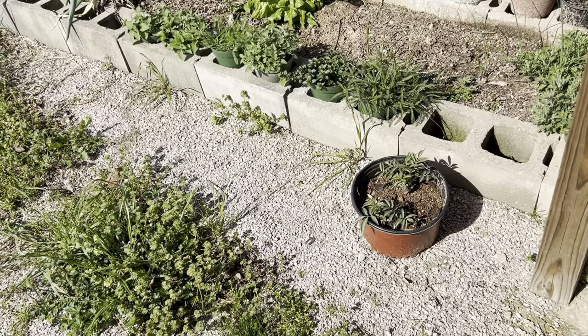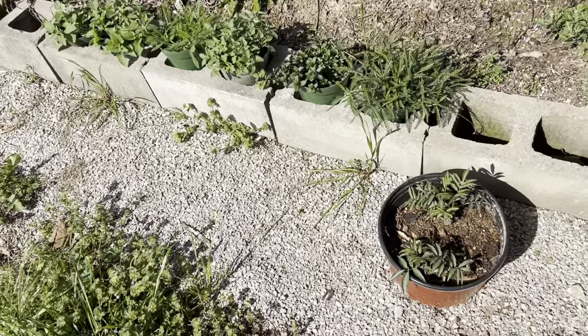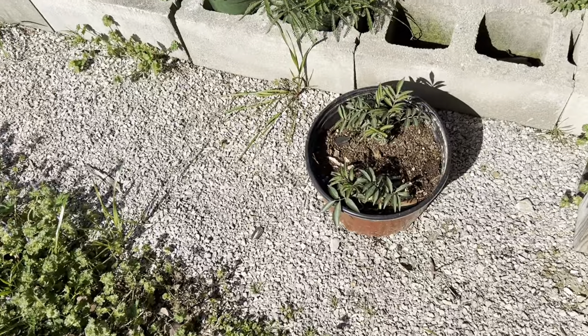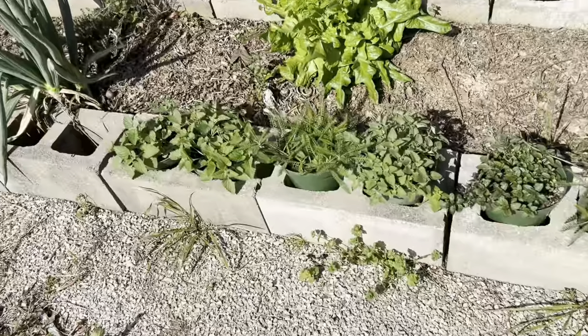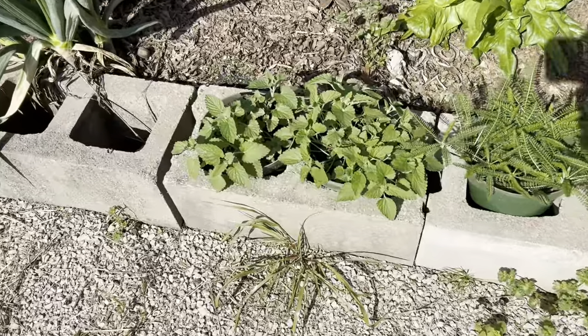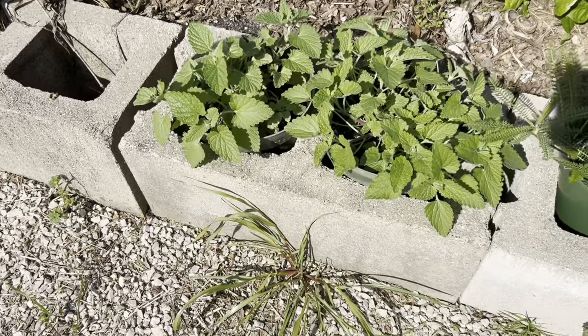Hey guys, Jack here at Cowbell Farms. I would like to show you the starts of my medical herb garden that I will be selling in kits. These are just a few of them.